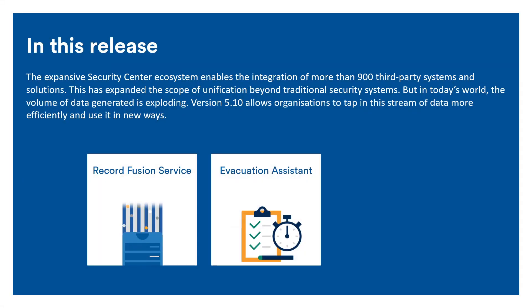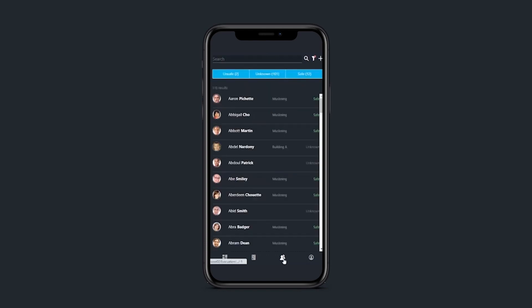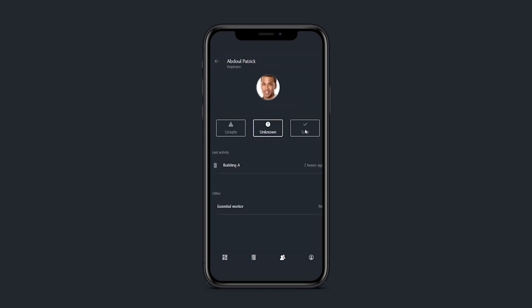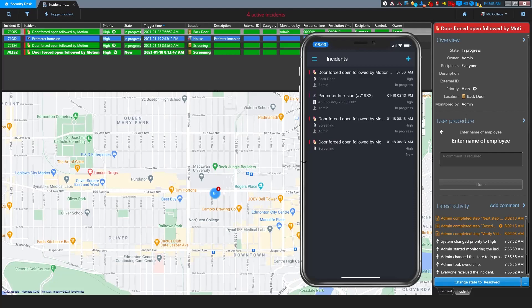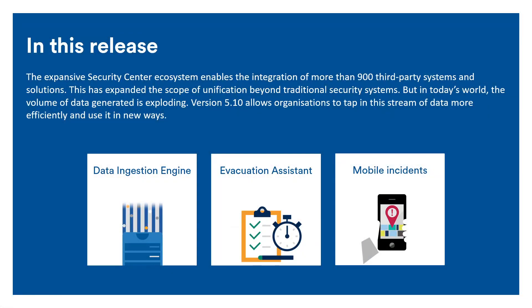The Evacuation Assistant is a brand new task that taps into Synergis's access control data to help coordinate emergency evacuations. It lets users track the status of individuals in real-time and offers a mobile-optimized web portal that can be accessed from anywhere to track everyone who has made it to safety. Genetec Mobile is also seeing its biggest update since its launch two years ago, with the introduction of mobile incidents — meaning you can now view active Mission Control incidents on the go, and also trigger new incidents at your location. This is a great way to report situations detected in the field, such as vandalism or a missing or suspicious person.